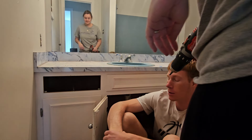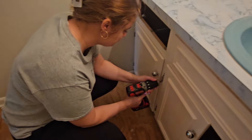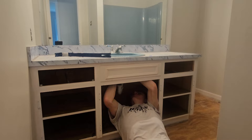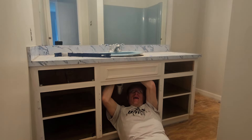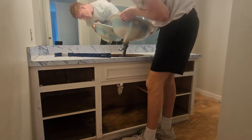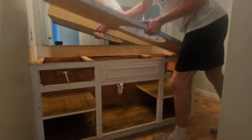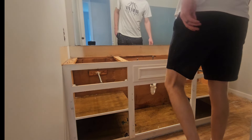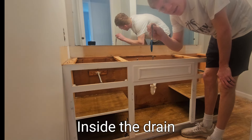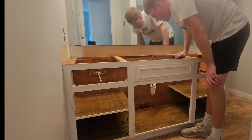I'm going to unscrew these first. Got a little wet there. The sink is out! There's a toothbrush inside the drain, just sitting there. Wow, it's been a while. It's full of water.